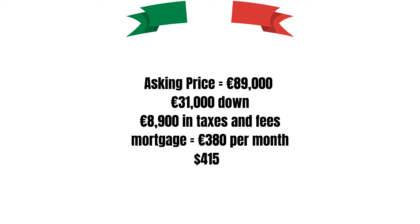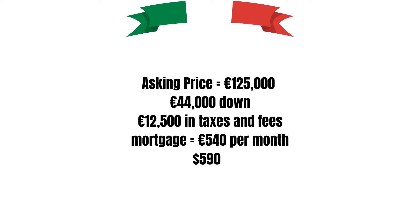The second property at 89,000 euros would require 31,000 euros down and about 8,900 euros in taxes and fees, leading to a monthly payment of 380 euros or about 415 US dollars. The third property at 125,000 euros would require 44,000 euros down and 12,500 euros in taxes and fees, resulting in a monthly mortgage payment of 540 euros or about 590 US dollars.